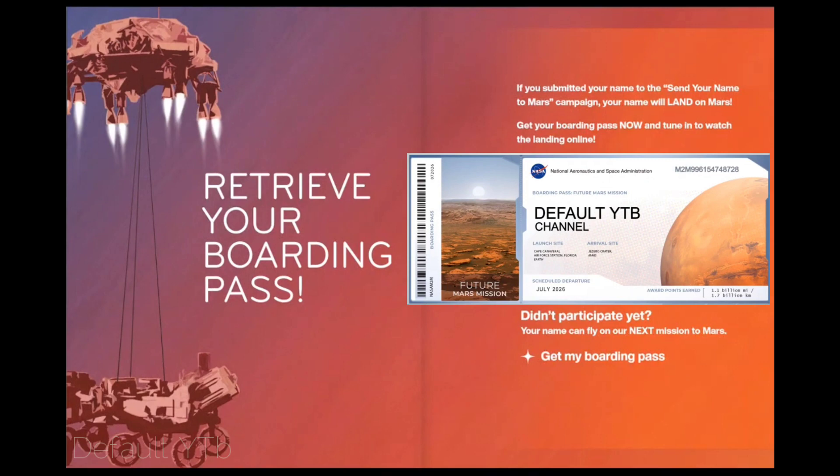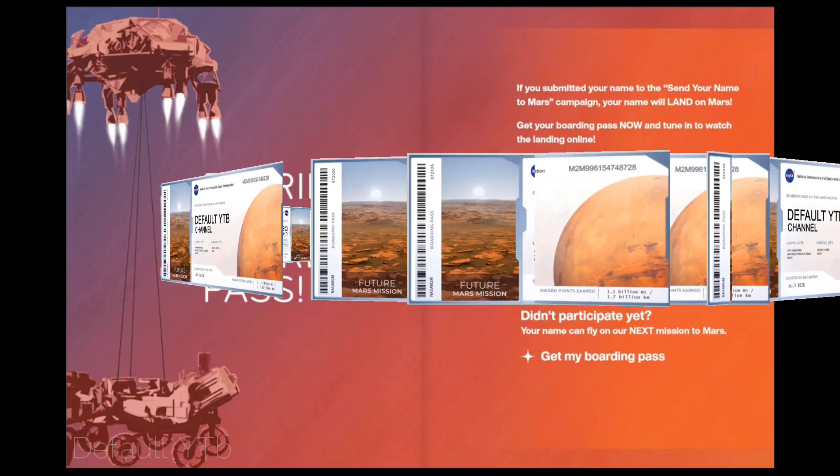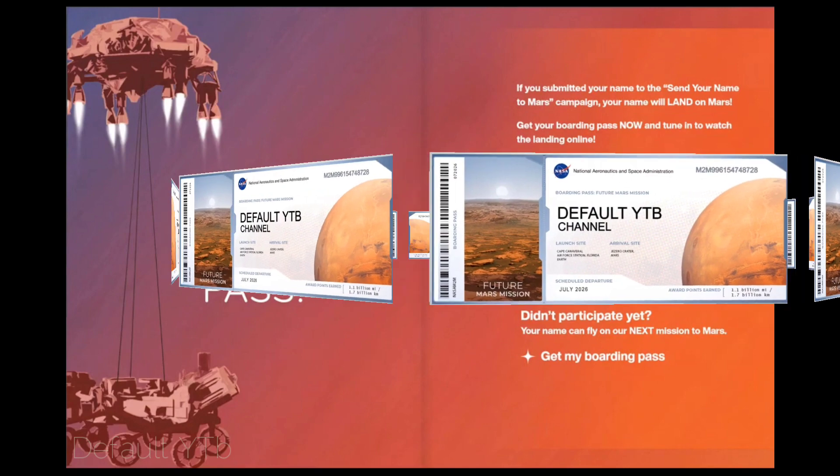If you submitted your name to the Send Your Name to Mars campaign, your name will land on Mars. Get your boarding pass now and tune in to watch the landing online. Didn't participate yet? Your name can fly on our next mission to Mars.